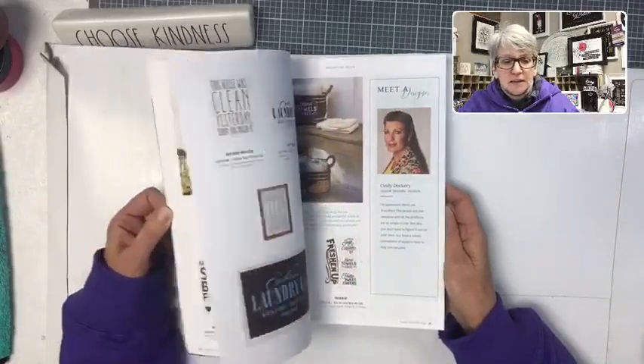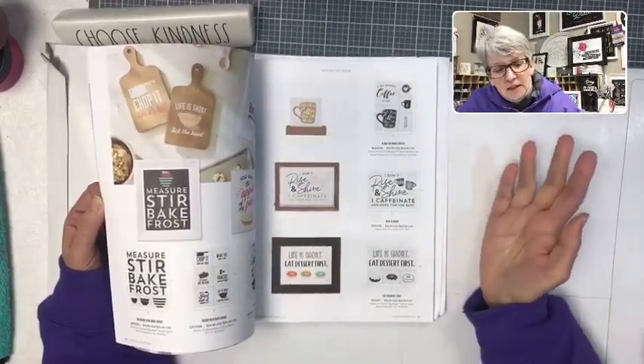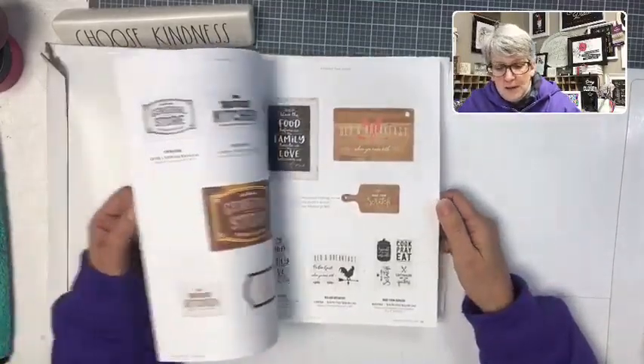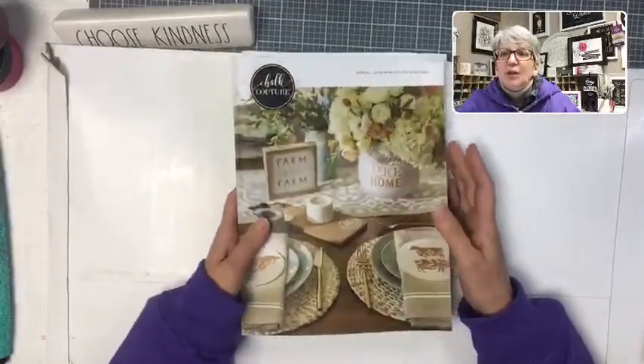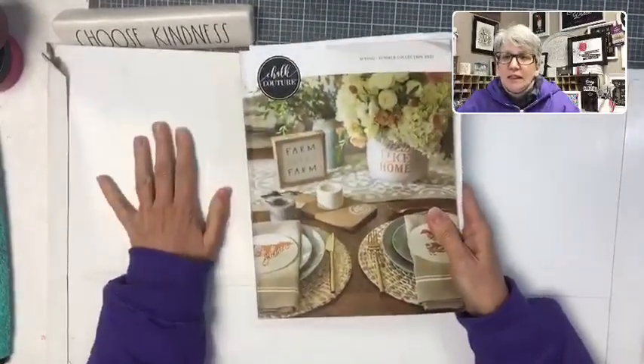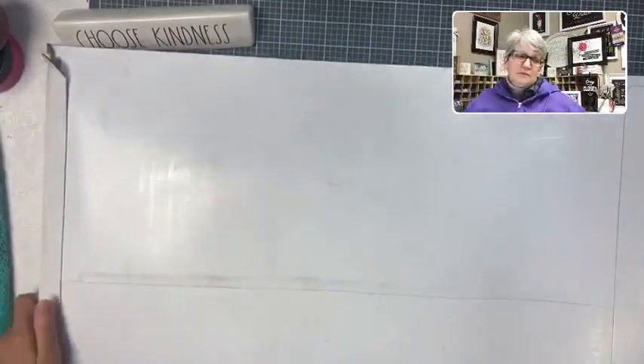I like the catalogs because they give you really fun ideas of different colors, combinations, and different surfaces. It just inspires you to create beautiful things. I'm a paper catalog person — I think it's a generational thing, honestly. I like having the paper. So this is the catalog, it's coming your way, and what's in here is about half of it.